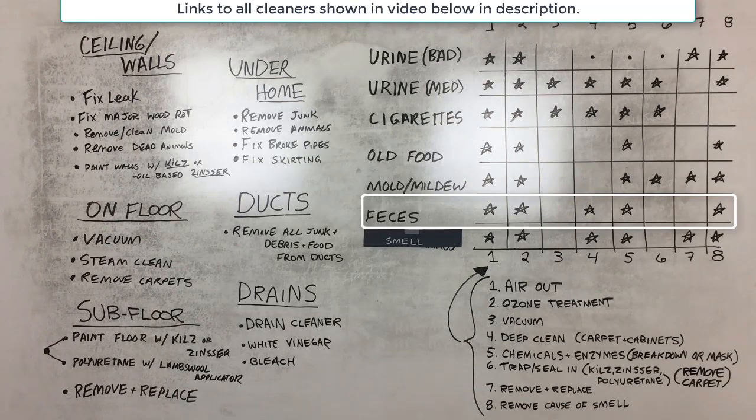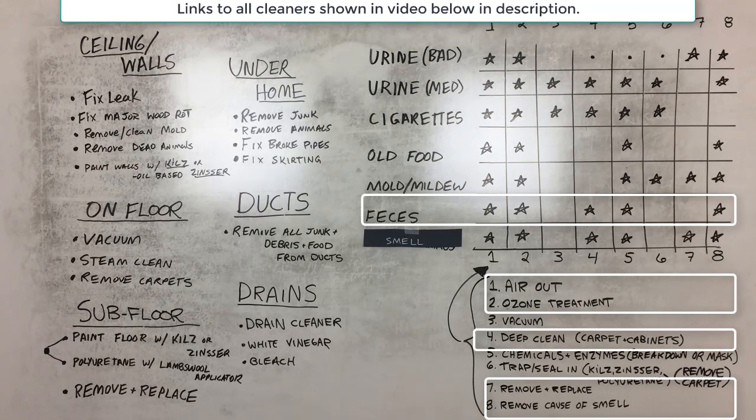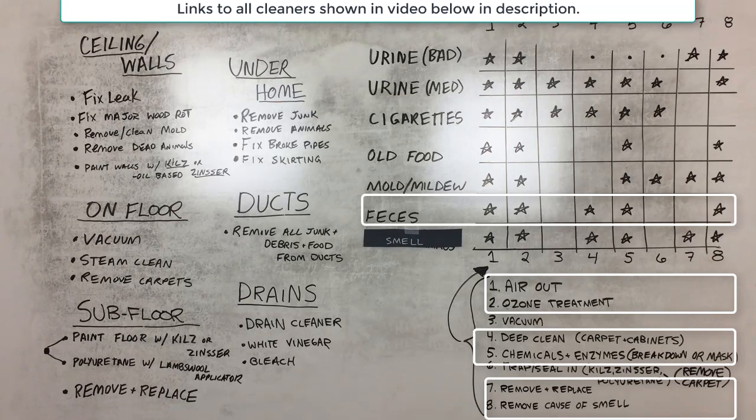Feces smells typically come from cats or dogs that went on the carpet or floor, or from a bathroom not flushed. Put on gloves and pick up dried feces. If it's in the carpet and too far gone, remove the carpet. Air out the home, do an ozone treatment, deep clean carpets and cabinets, and use enzyme-based chemical cleaners to break down and mask the smell. You typically won't need to remove walls or trap and seal things for feces — it's usually not needed.